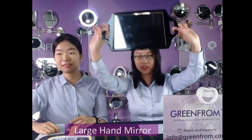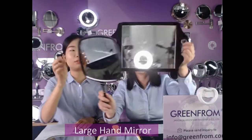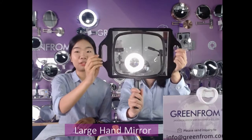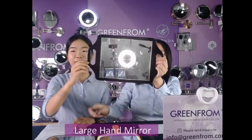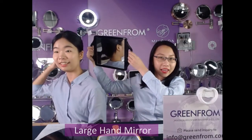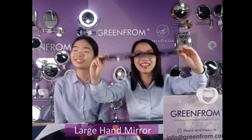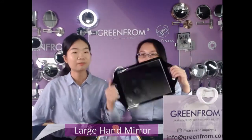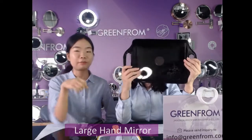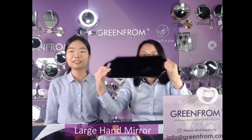Comparing it with the large hand mirror — this is the large double hand mirror, great for barbershops and salons. It's very professional. You can see your hair from behind clearly, just like being in a salon. The MOQ for this model is also 1,000 pieces.